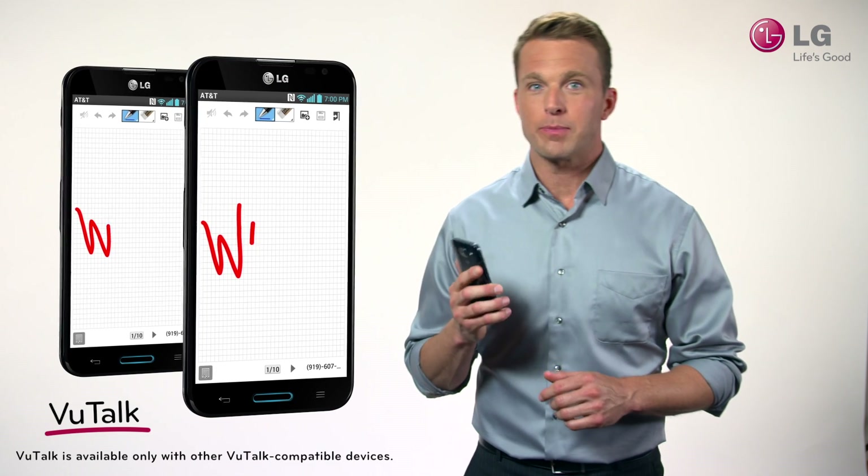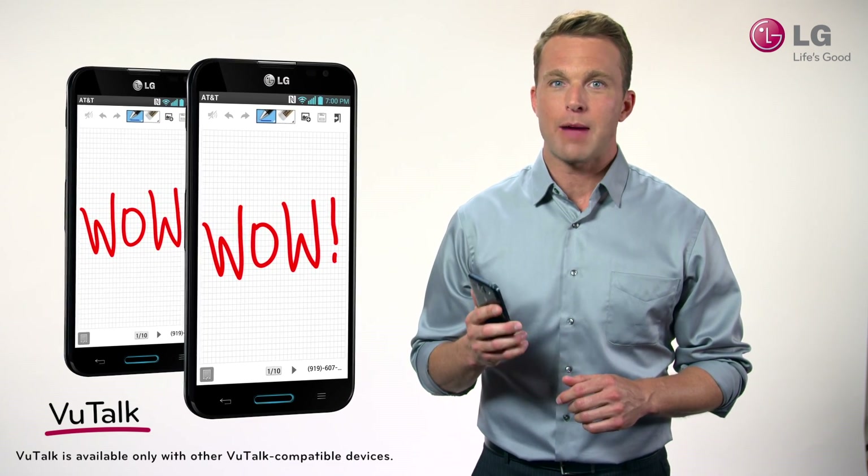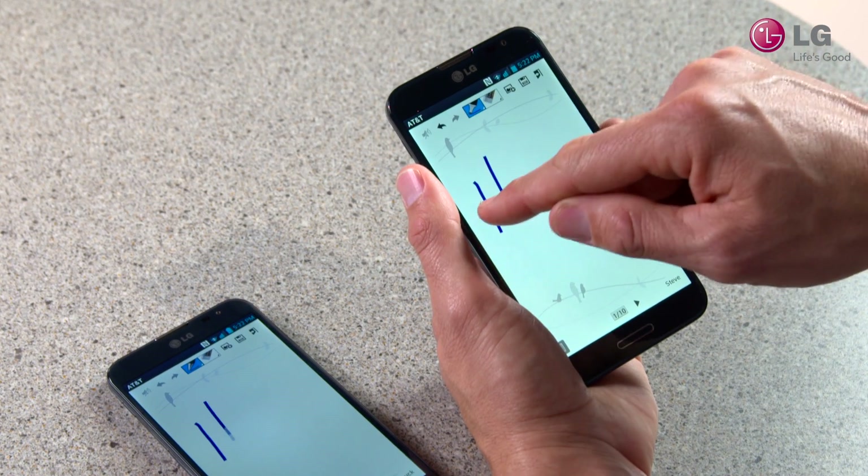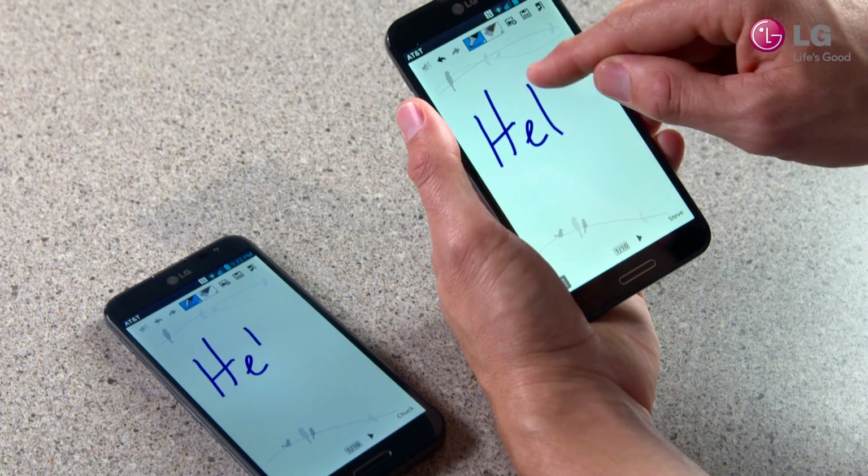ViewTalk is a new feature that allows people to share a single screen to collaborate on handwritten messages in real time. As one person writes on the screen, the same image appears on the other person's device.